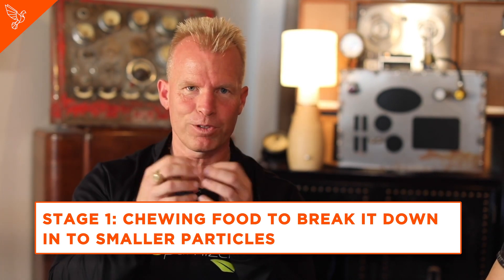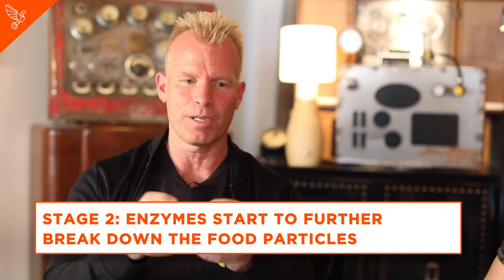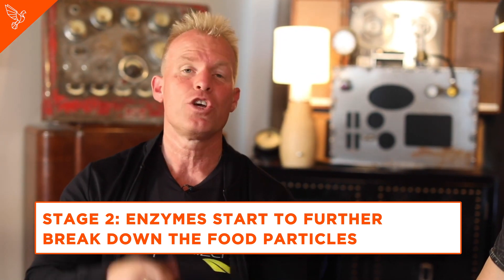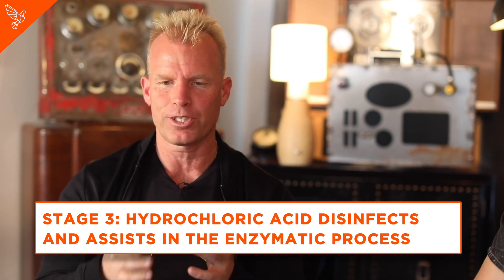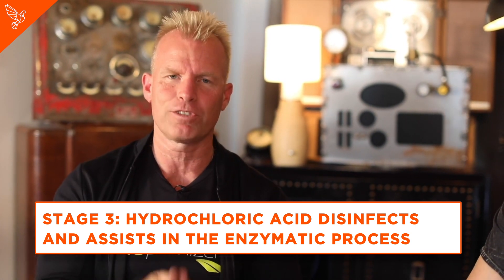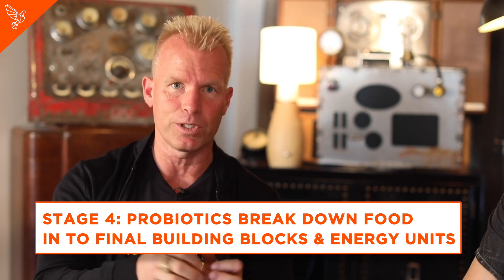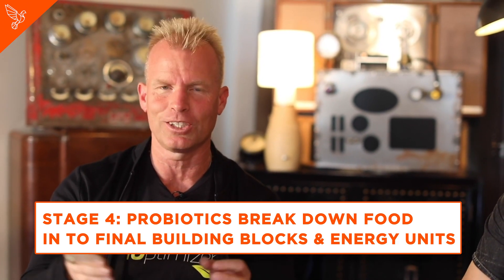Tell me the five stages of digestion. Stage one is the chewing the food phase where you break down the food into smaller particles. Second stage is when enzymes start to come in and further break down that food. Third stage is hydrochloric acids, which disinfects and also assists in the enzymatic digestive process. Fourth stage is where the probiotics will break down that food into the final pieces of building blocks and energy units.